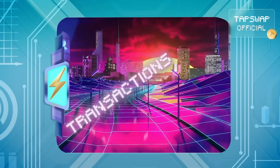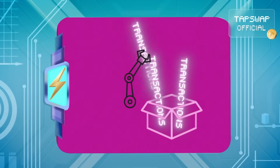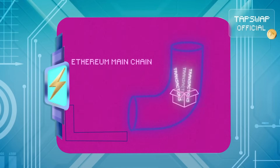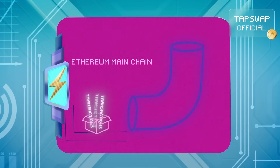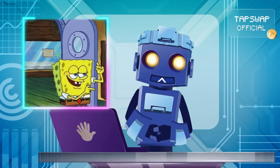First off, we've got the sequencers. These speedy bots are responsible for handling transactions as they come in, processing them, batching them up, and submitting them to Ethereum. Think of them as factory robots working overtime to keep things smooth.